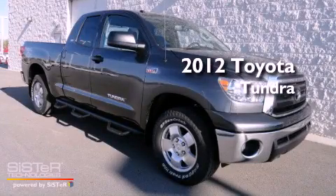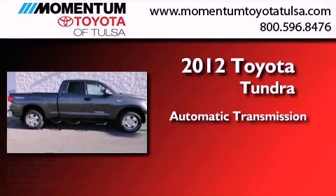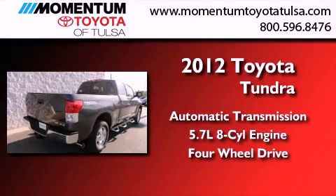This is a brand new 2012 Toyota Tundra. This truck has an automatic transmission, a 5.7 liter V8, and the added capability of four-wheel drive.